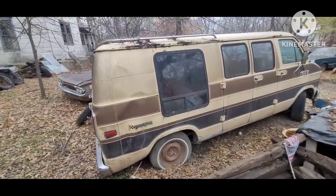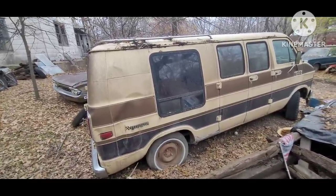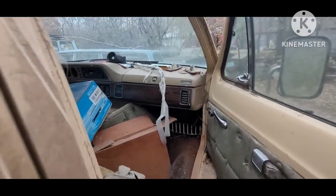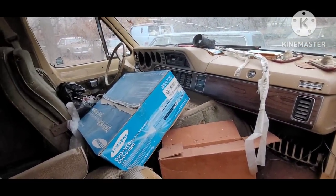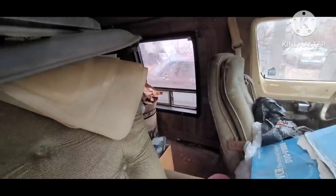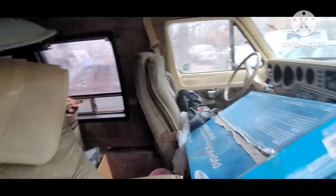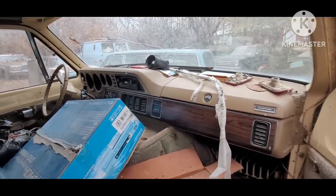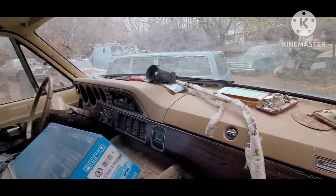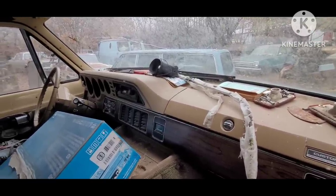I graduated college from McPherson in 2008, and the last couple years of this van's life my dad transferred ownership to me. This was my primary tow vehicle and work vehicle through the end of 2010. I'll probably put this excerpt in both my dad's work van video and my work vehicle video. I just have so many memories of this van — growing up in it, doing stuff with my dad, doing my own work with it.